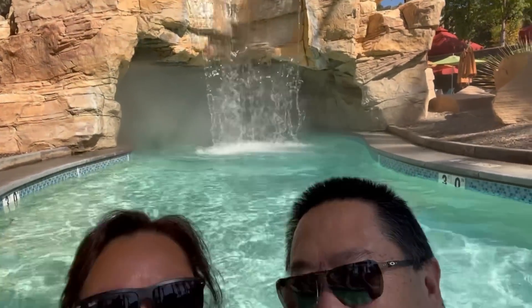You can bring your floatie. It looks a lot different during the day. We've adjusted to the water now. We're going to try to go through there — that's going to be cool.